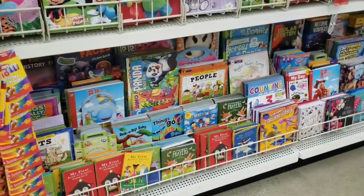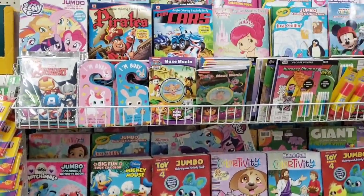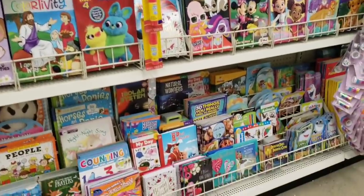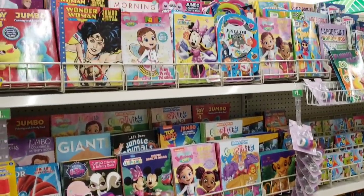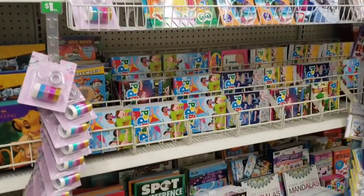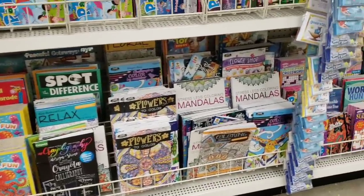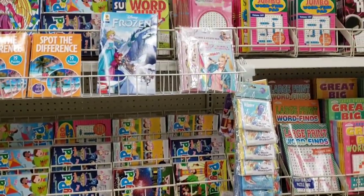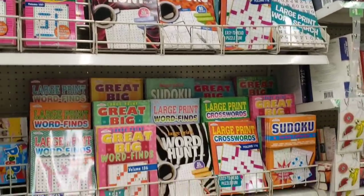I had quite a few requests to show the activity books, crossword puzzles, coloring books, and all that good stuff. So I thought, why not show you the section here at my favorite Dollar Tree? Because this is how I think every Dollar Tree should look at all times. But if you come across this section or any part of your store and something's out of place, go ahead and take a few seconds and just straighten it up a little bit. If we all do that, maybe our stores will start looking a little bit better. You never know — it's worth a shot, right?